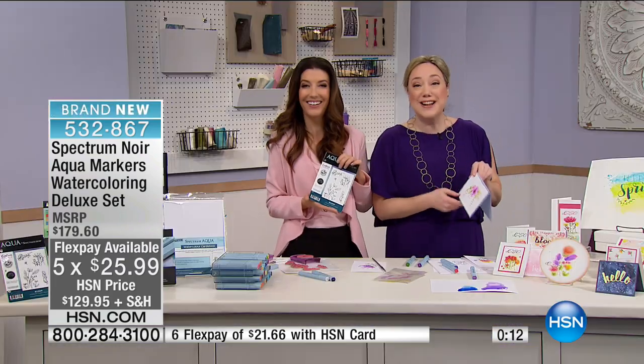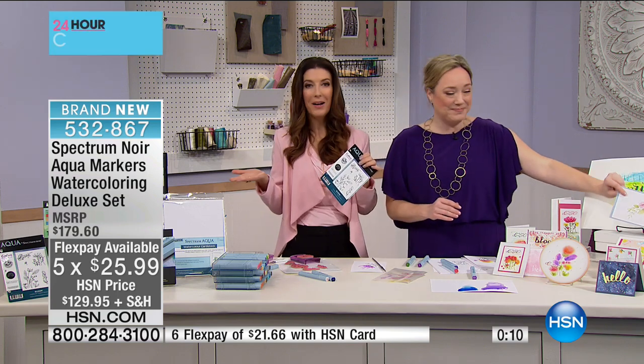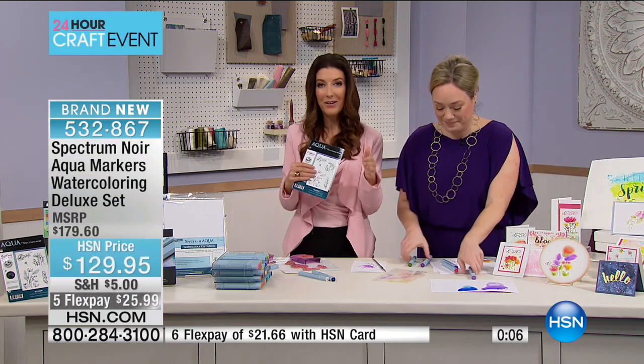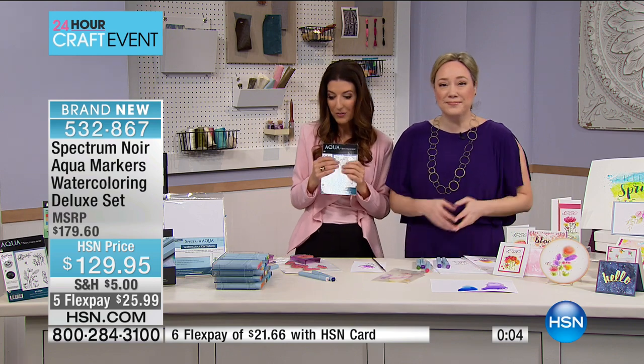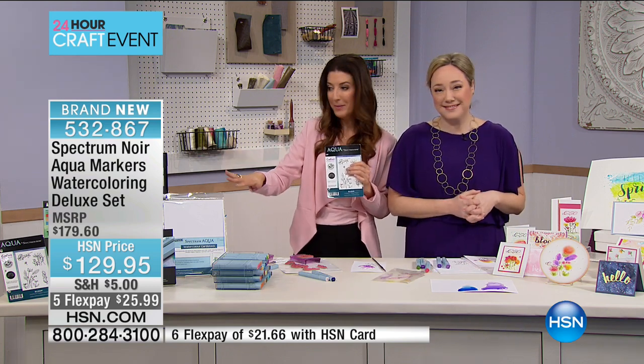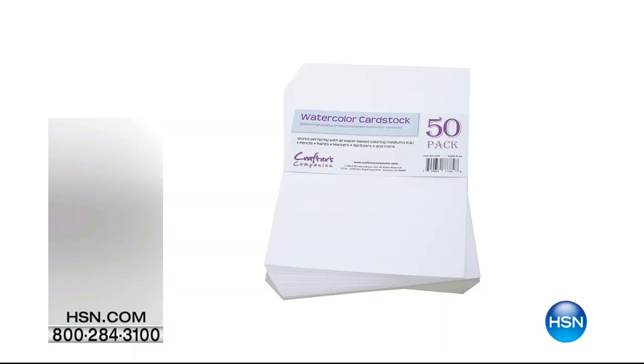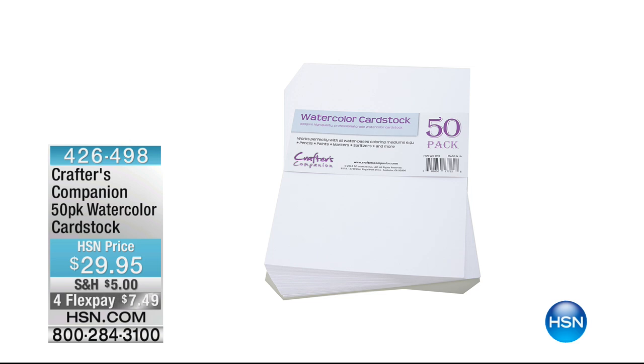Thank you, Jennifer. You can check out the entire 48-piece set, plus the DVD, plus the storage, plus the cards, plus the stamps — everything you need out of the box. If you need extra card stock, we've got that too. It's our 24-hour crafting marathon at hsn.com. This is a five-star customer pick. Craft more, save more — $5 gets all your crafting items home all day long.